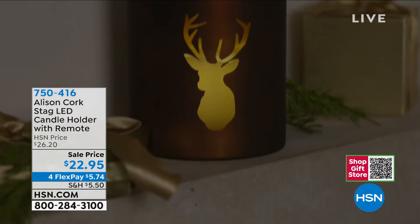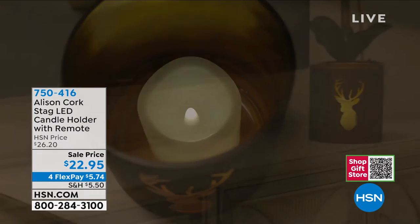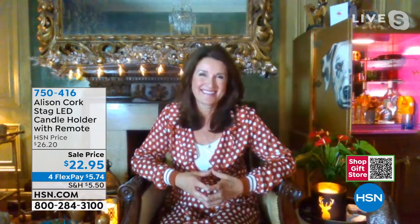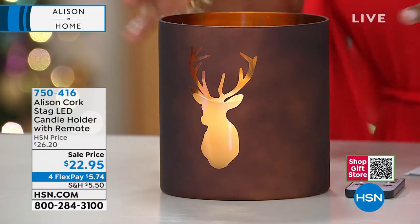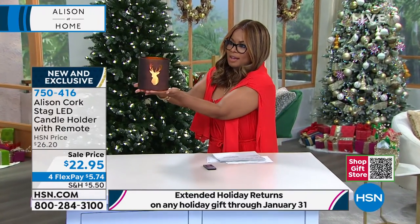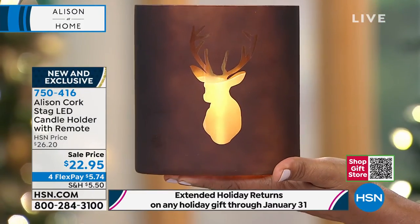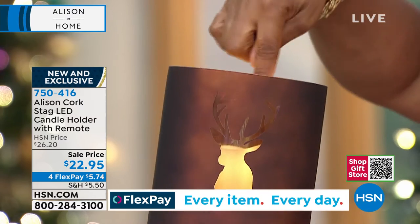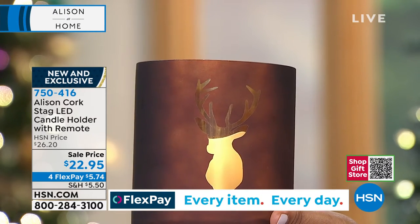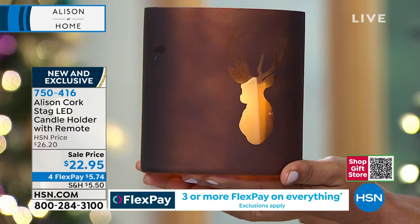The incredible and incomparable Allison Cork, an interior designer and owner, brand ambassador, and inventor of the brand. We gave you a sneak peek of this — it's six inches high and five and a half inches in diameter. On television things can appear smaller, but this is really substantial in size. Our new sale price is $22.95, and it includes a flameless candle inside. It does require two AA batteries.